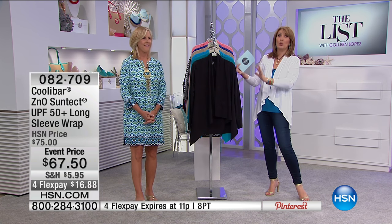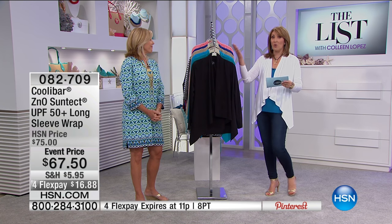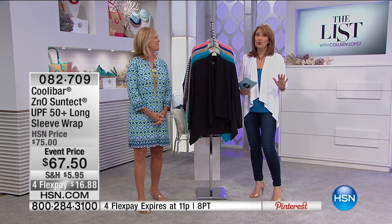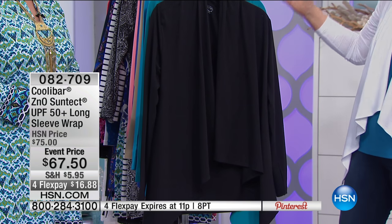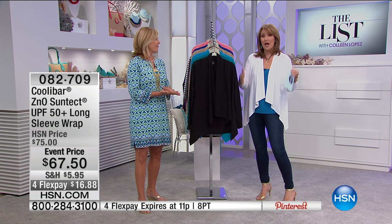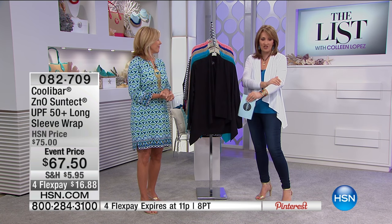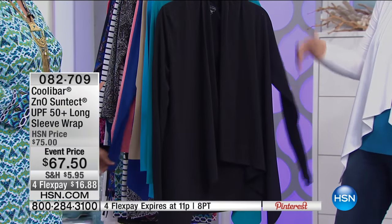Coolabar is a brand found in the finest resorts and hotels in the world — the Ritz Carlton, Fountainbleau, Four Seasons. Women who want to enjoy fun in the sun, protect their skin, be comfortable, and look chic — that's where Coolabar comes into play. Jennifer Miller, brand ambassador and national sales manager, is here. Coolabar is actually endorsed by the Skin Cancer Foundation because of how it protects the skin. The unique fabric has zinc oxide embedded in the fibers — not just because it's covering your arm.